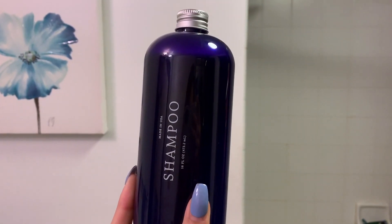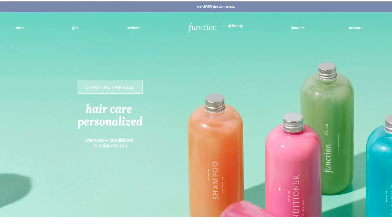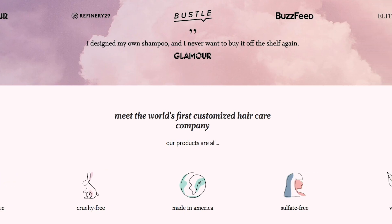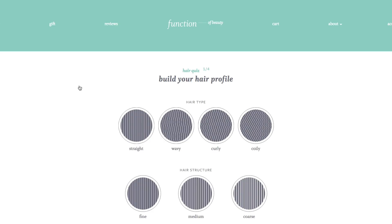Before we continue, I want to talk about a really cool hair product. Everyone uses shampoo and conditioner, but it's really hard to find the perfect shampoo for your hair. Personally, I've done so many things to my hair — I've bleached it, I've dyed it, I'm still in the process of growing it back. This brand, Function of Beauty, lets you customize your own shampoo and conditioner with your own formula. It creates a custom shampoo and conditioner for your hair type and hair goals. There's no parabens, sulfates, GMOs, or toxins — it's 100% vegan and cruelty free.